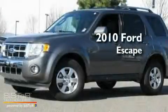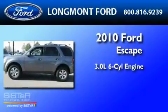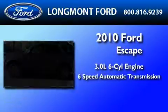This is a 2010 Ford Escape. It has a 3.0-liter six-cylinder engine, a six-speed automatic transmission, and four-wheel drive.